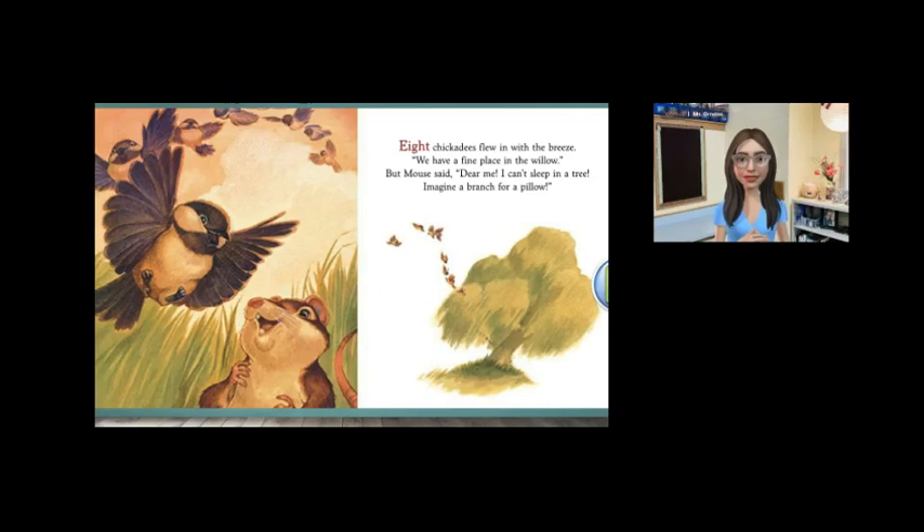Readers, besides the tree as a pillow, why else might being high up in the tree not be good for the mouse? Sure, he could be afraid of heights. Maybe he doesn't like climbing so high in trees.